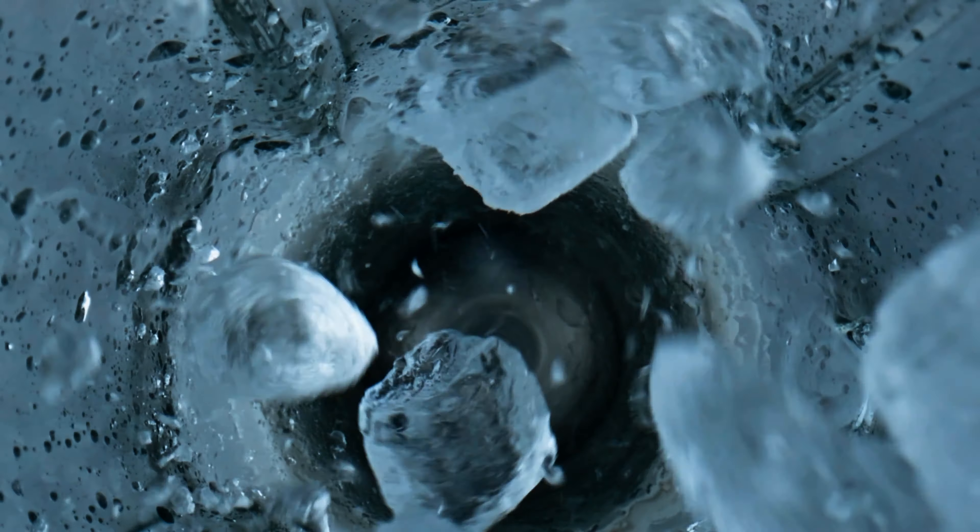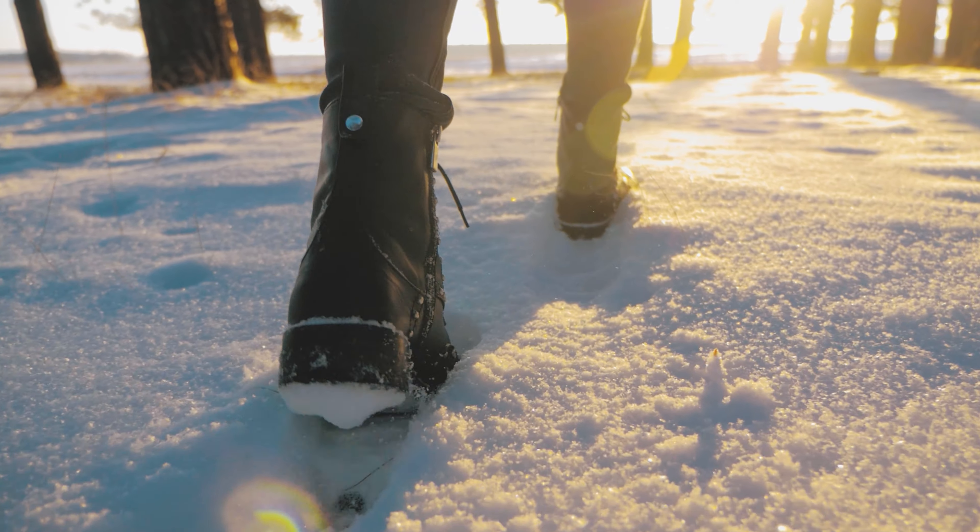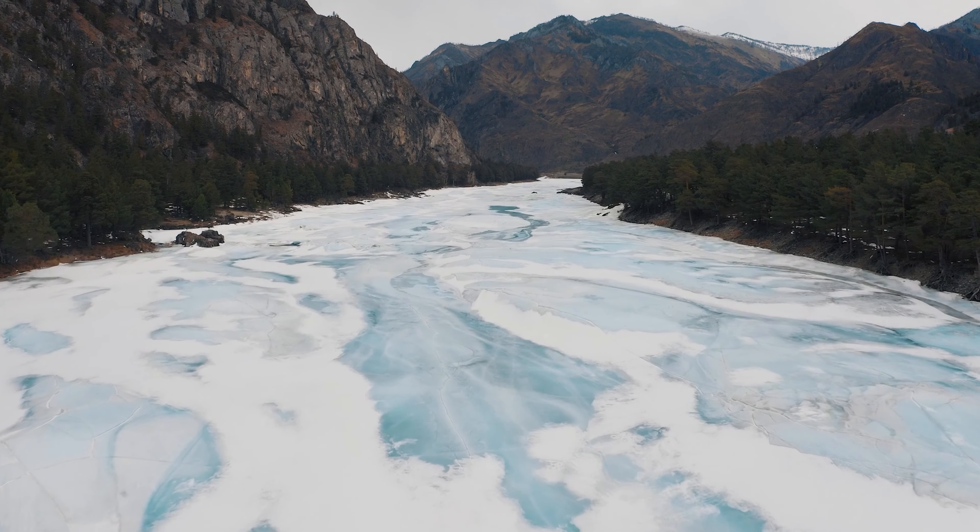However, when you turn on a tap or open the freezer, you will see that liquid water and ice are generally transparent. So, what makes the snow white?